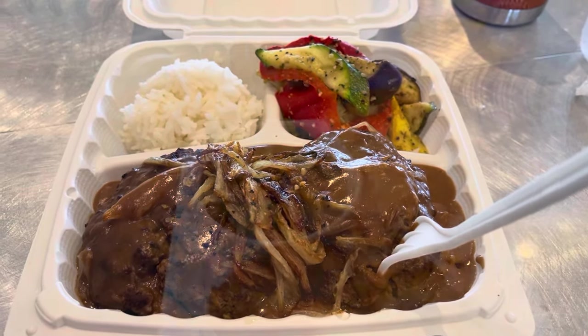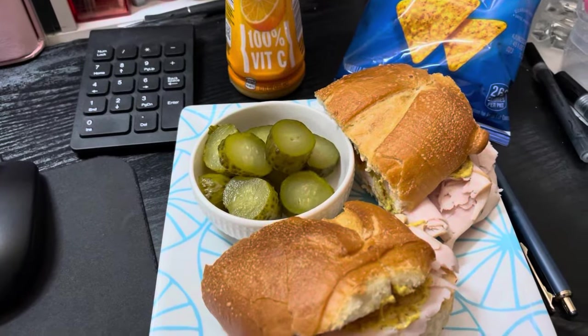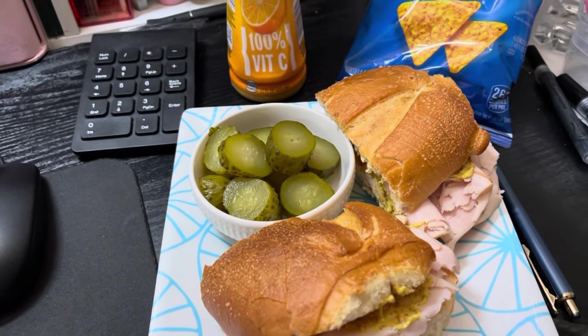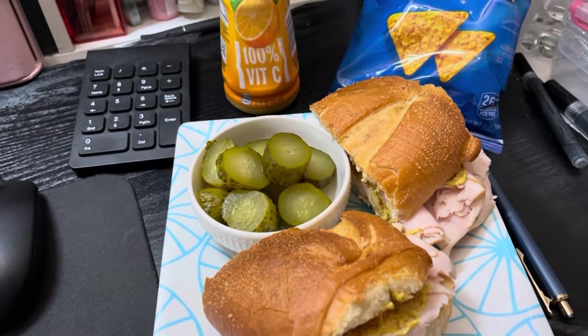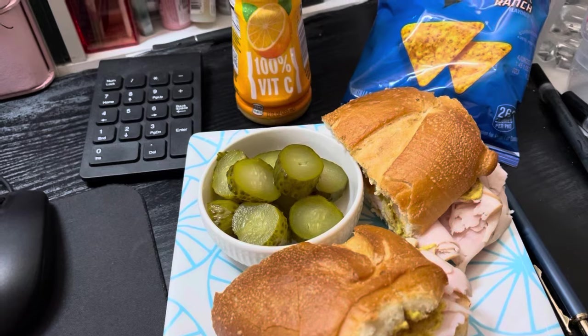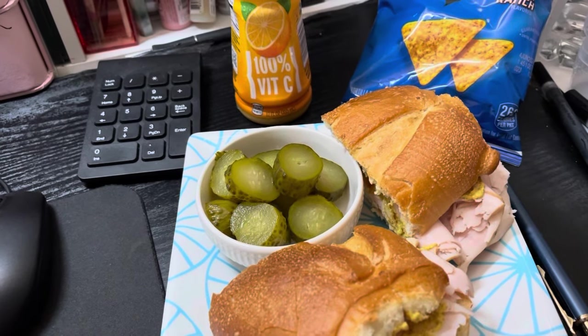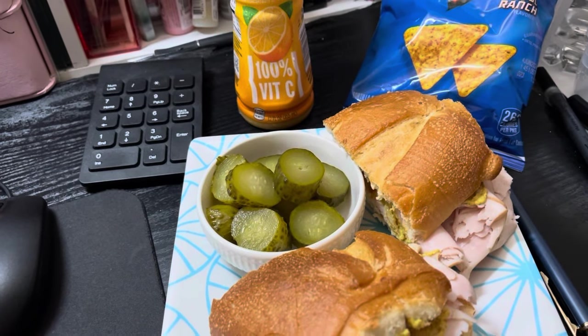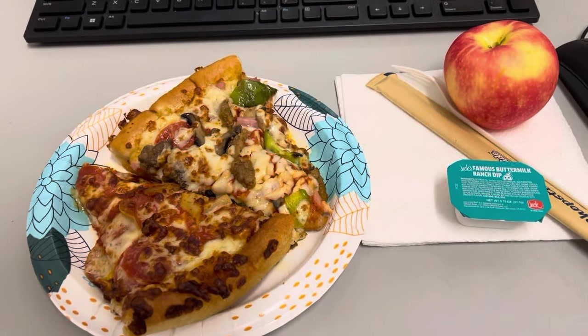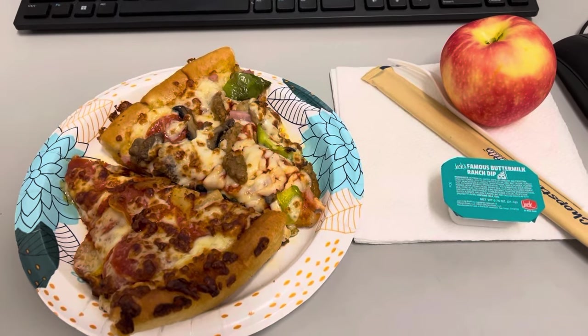Lunch for today is a turkey sandwich on a huge bolillo roll with butter, turkey, and mustard. I've got some cut-up pickles, some Cool Ranch Doritos, and an orange juice. First meal of the day, water throughout, and definitely a coffee this afternoon because it's cold.